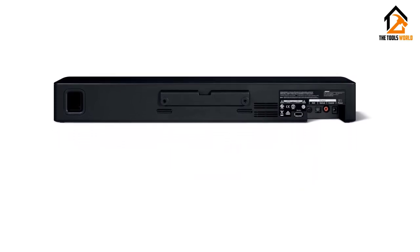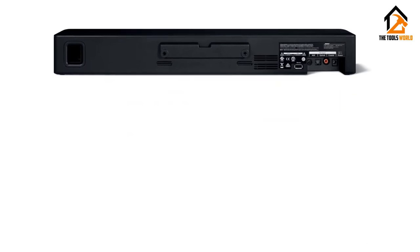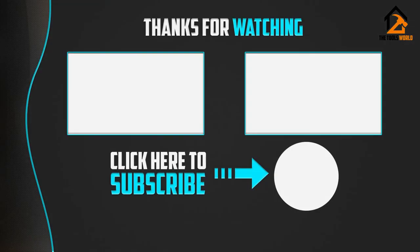Overall, our experts agree that this is the best soundbar under $300. Thank you for watching guys, I hope you like this video. If this video was helpful to you, please make sure to like, comment, and subscribe.